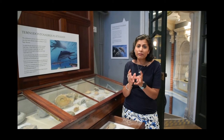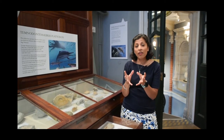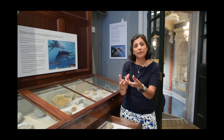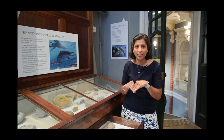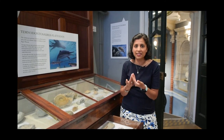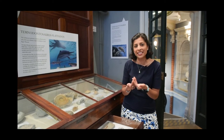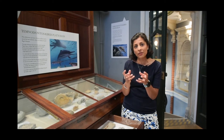Now if this belemnite was unfortunately dinner for a passing ichthyosaur, quite often what would happen is that the belemnite would be swallowed whole and end up in the stomach of that creature. Because these hooks were made out of this fairly resistant material called chitin, those hooks actually became trapped in the lining of the stomach.